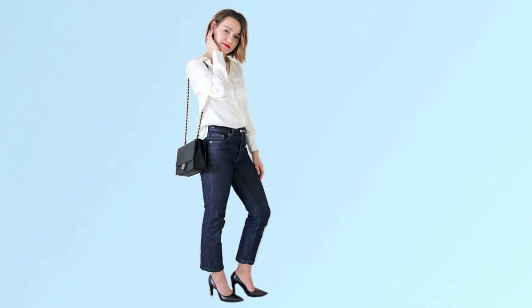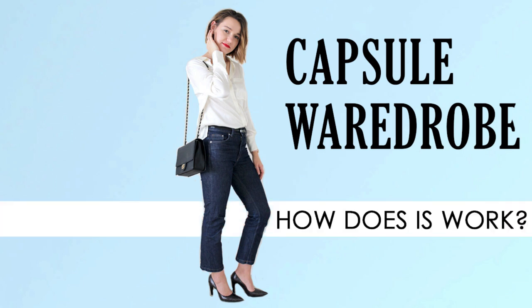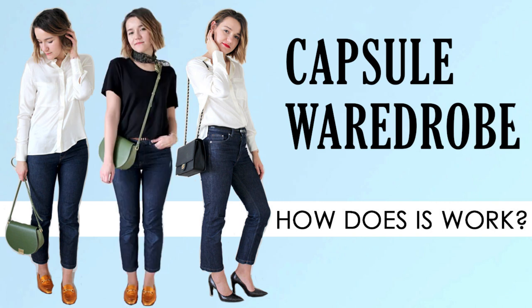Hi guys, I'm Julie and today we will talk about capsule wardrobe. In this video I'll show you how it works. Let's step up your style game — you will see you don't need a lot of stuff to look good.